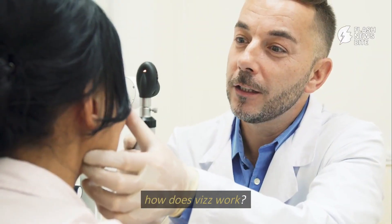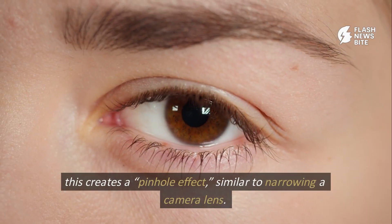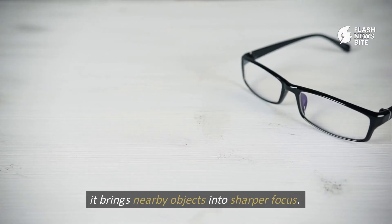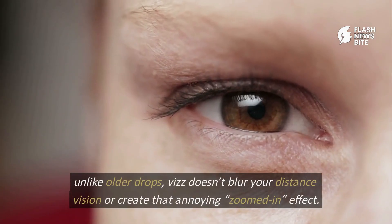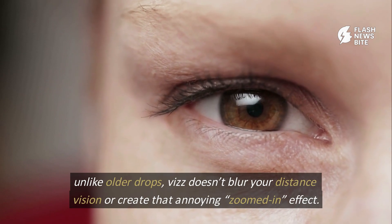How does Viz work? It gently shrinks the eye's pupil using acyclidine. This creates a pinhole effect, similar to narrowing a camera lens, bringing nearby objects into sharper focus. Unlike older drops, Viz doesn't blur your distance vision or create that annoying zoomed-in effect.